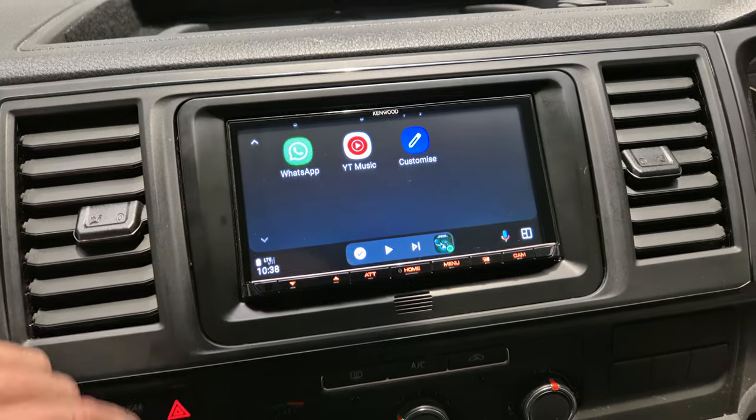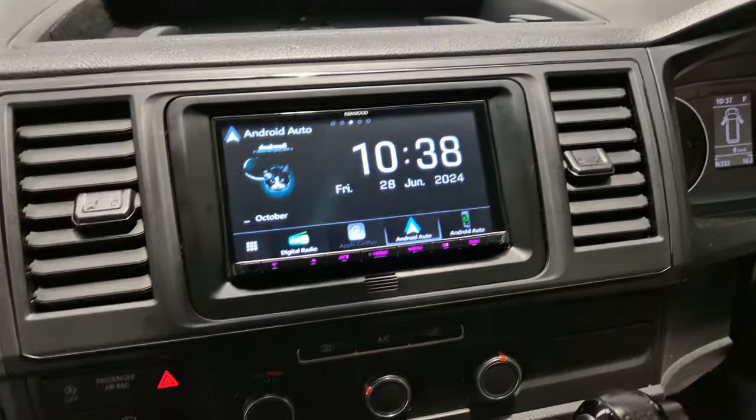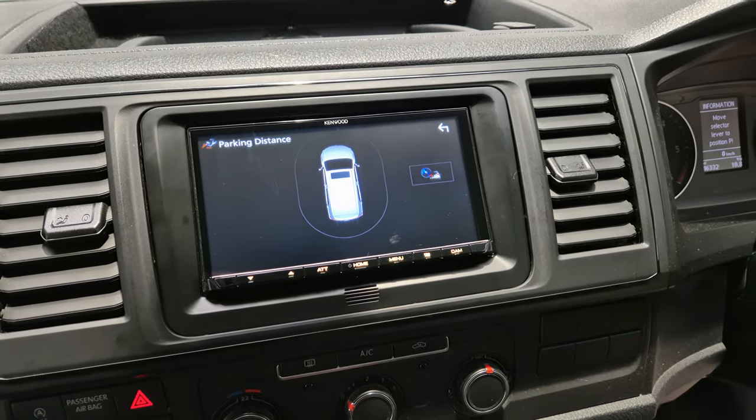WhatsApp for messages. We've also used the Kenwood kit to retain the rear parking display, so that gives you the rear sensors on the screen.